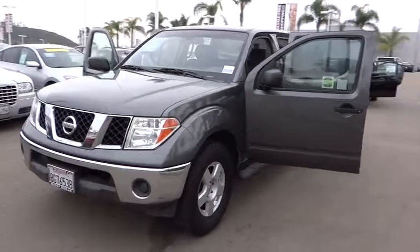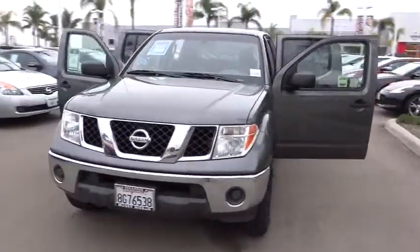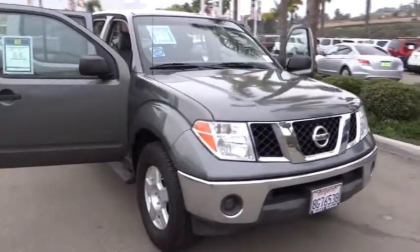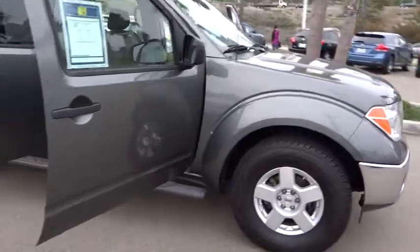The 2007 Frontier. The Nissan Frontier offers a full-length, fully-boxed frame for strength, serious off-road capabilities, and a five-star rating for side-impact crash safety.